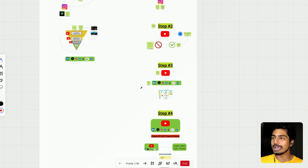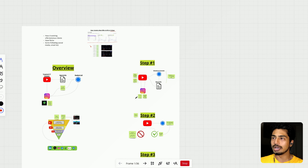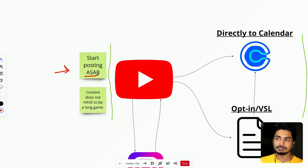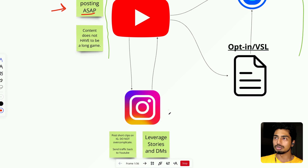Now let's go over steps one through four on how to actually implement this funnel. Step number one is to start posting on YouTube as soon as possible. It does not have to be a long game — people are getting crazy results within the first video they post, which is insane. The more you post, the better odds you have of booking sales calls, growing a following, and making money from these social media platforms.